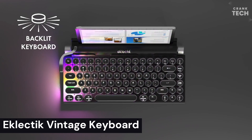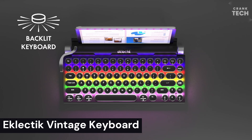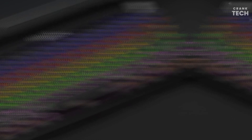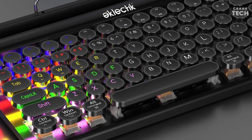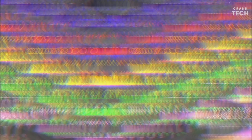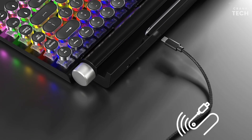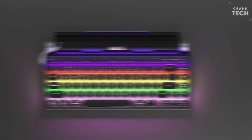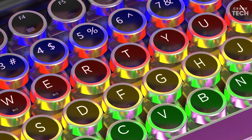Eclectic Vintage Keyboard. The Eclectic Vintage Keyboard is a wireless Bluetooth keyboard that is designed to look like a vintage typewriter. It has a retro design with a black body and white keys. The keyboard has six colorful LED lights that can be used to change the backlight color. The keys are also backlit, which makes it easy to type in low-light conditions. The keyboard has a solid build and feels very sturdy, with a nice tactile feel and very responsive keys.